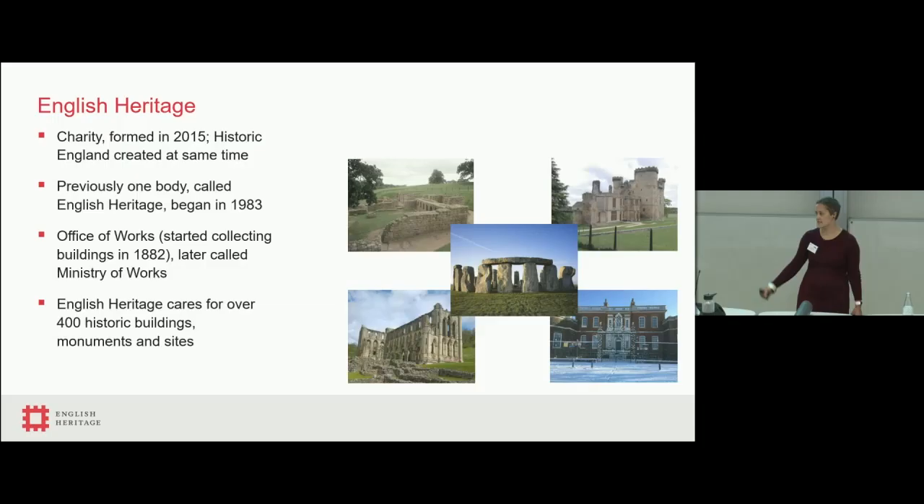English Heritage was a charity formed in 2015, slightly confusingly predated by English Heritage founded in 1983, which split in 2015 to form Historic England and English Heritage, although earlier incarnations include things like the Ministry of Works. We care for over 400 historic buildings, literally across the whole of England, ranging in a variety of different types of sites — Roman remains, ruined castles, ruined monasteries, Stonehenge, and historic houses. These historic buildings and their statutory limitations are one of our complexities; many are scheduled ancient monuments where you cannot drill a hole without getting a huge amount of permissions first.